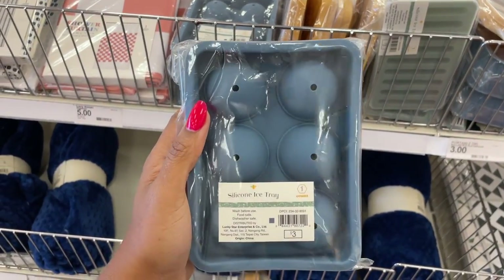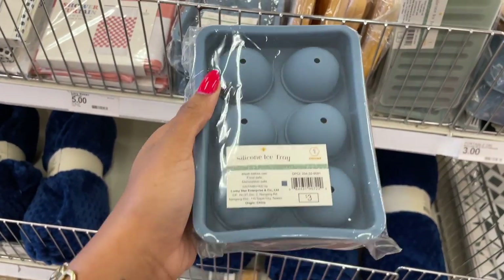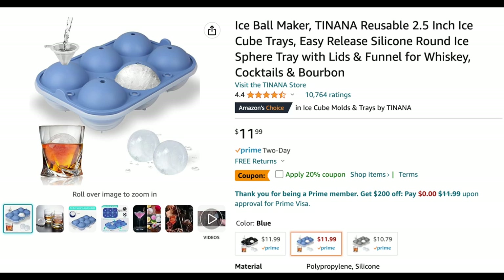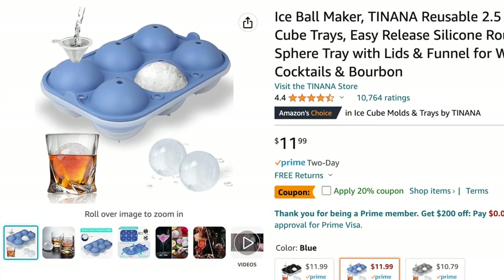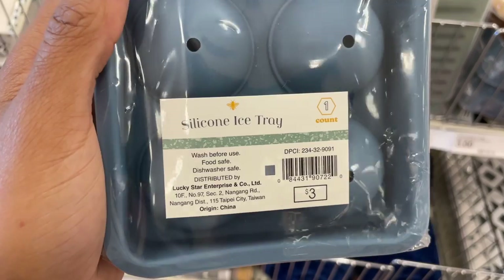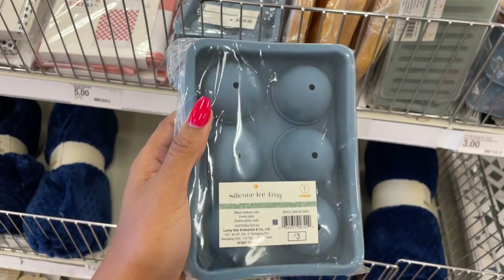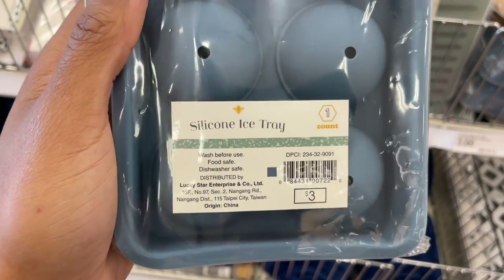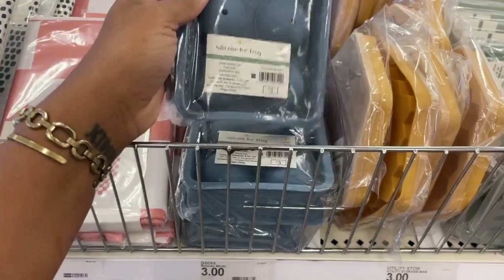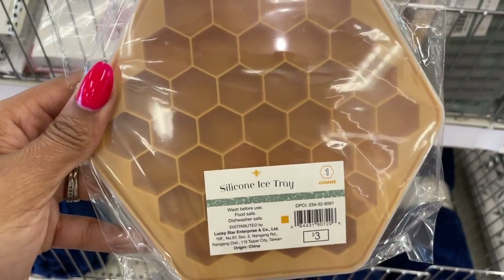Who does not love a good silicone mold? A girl needs her fancy ice whether it's for a cocktail or iced coffee. The quality on these was nice and it was only three dollars. I checked Amazon and they had one almost identical for $11.99. Stepping outside the box creatively, I feel a DIY candle coming on — if these can withstand heat, you could pour wax in there and stick a wick through the hole at the top.